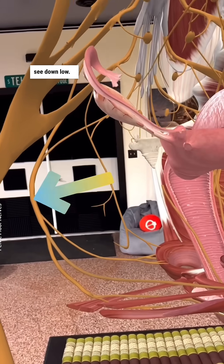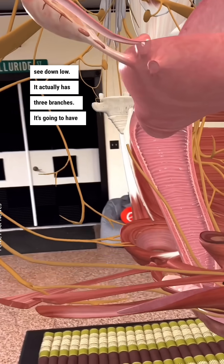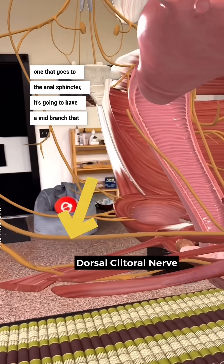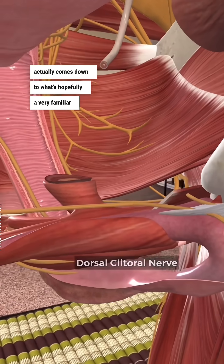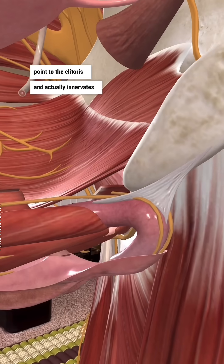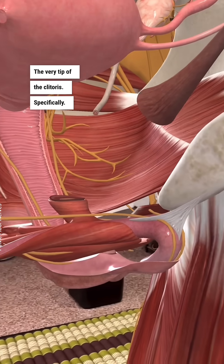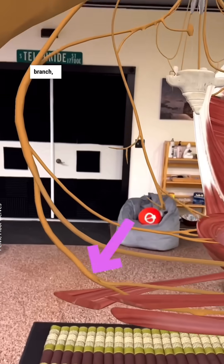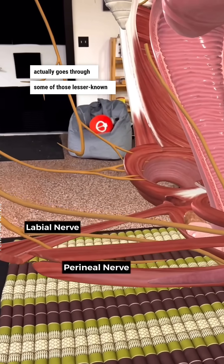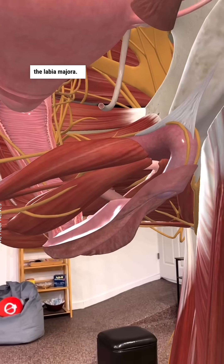It is right here. You're going to see down low it actually has three branches. It's going to have one that goes to the anal sphincter. It's going to have a mid-branch that actually comes down to the clitoris — it innervates the glans, the very tip of the clitoris specifically. And then the third branch comes down, subdivides again, actually goes through some of those lesser-known pelvic floor muscles and goes right to the labia majora.